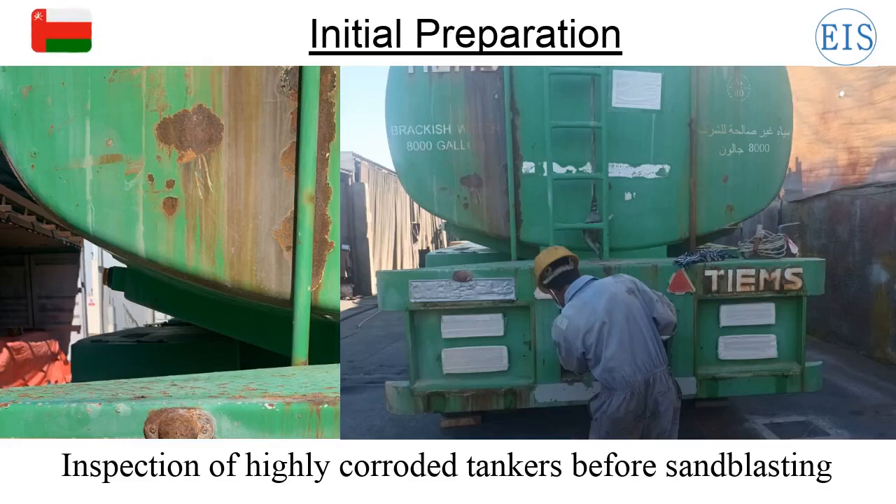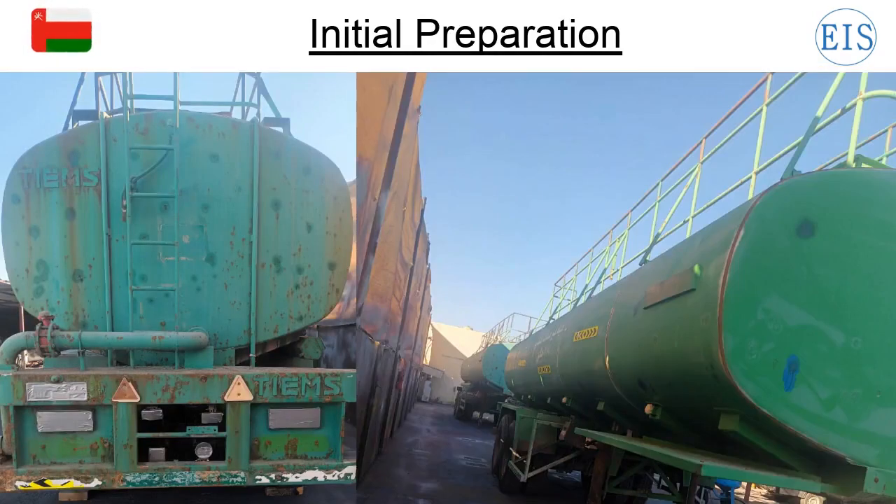Here you can see a highly corroded outside body of a tanker. Our team will start blasting after inspecting the level of corrosion of the tanker. Once blasting is done, we will start initial coating.